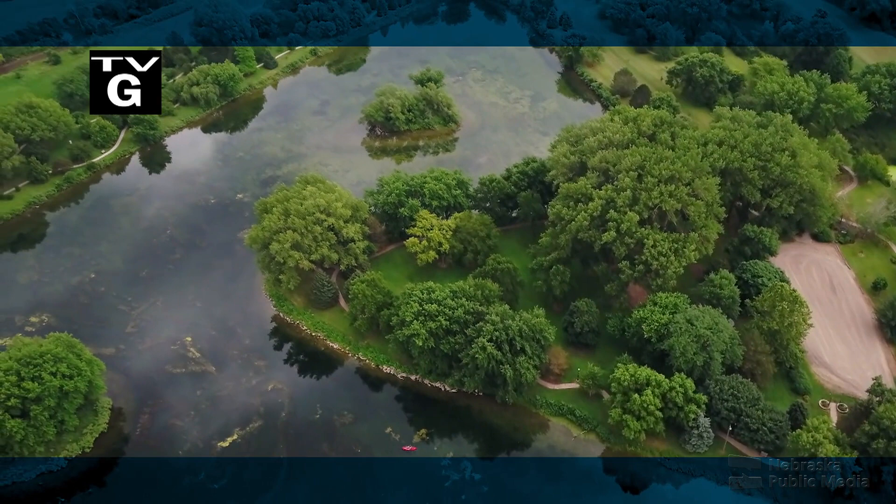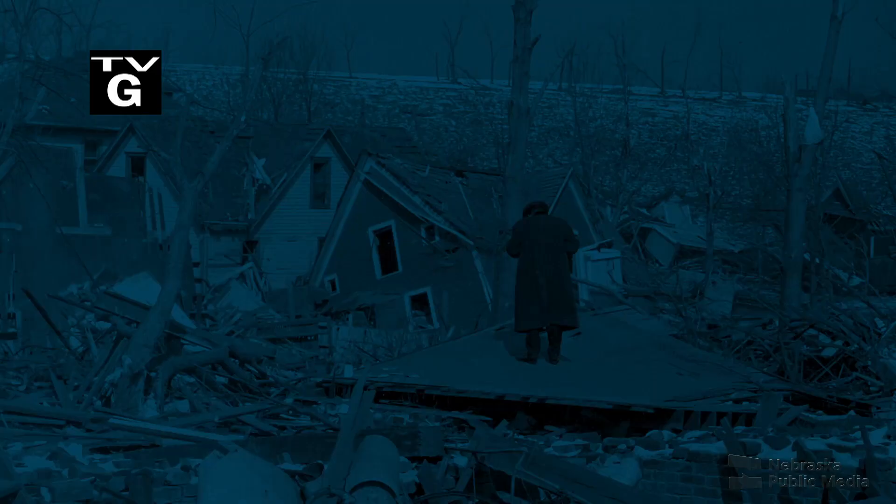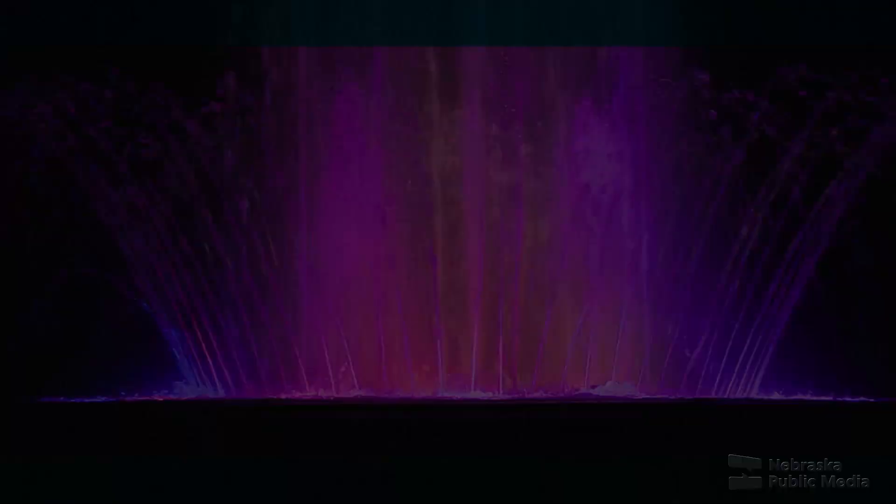Coming up on Nebraska Stories: a visit to one of the most beautiful public gardens in our state, Omaha's devastating Easter tornado of 1913, two farmers on a mission to save rare goats, and a look back at Hastings' popular Fisher Rainbow Fountain that has a new look for the next generation.